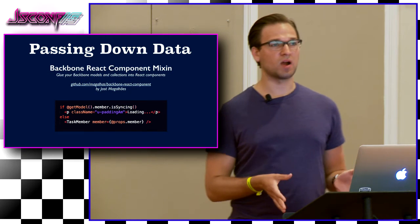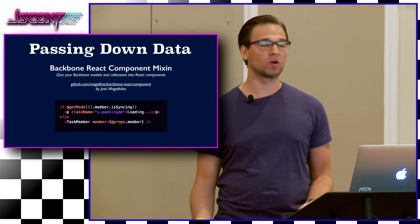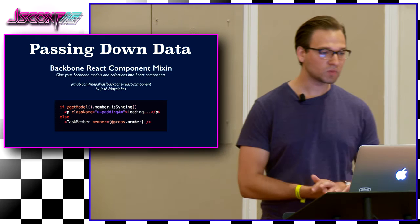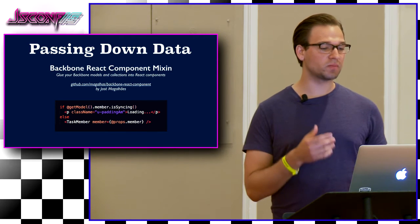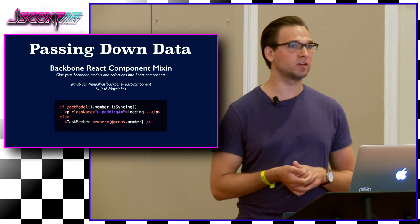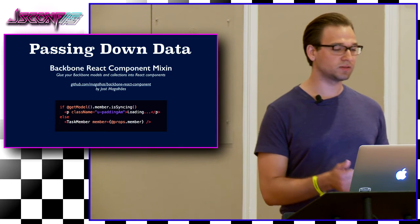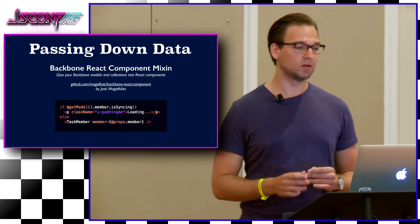Now we've passed down props and talked about state. But the most important part is how does React know that our model has been updated or our collection's been updated? This is where the Backbone React component mixin comes in — it glues your Backbone models and collections into React components. This was made by Jose Magalhais and it's been a fantastic part of our workflow. Once your component is mounted, a wrapper starts listening to model and collection changes to automatically set component state and achieve UI binding through reactive updates. Here's a simple example: if the member model is syncing, let's show a loading indicator. Otherwise, let's load that member information. It's super simple, and it just works.